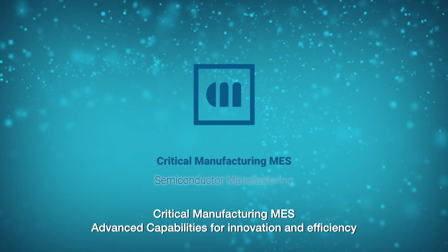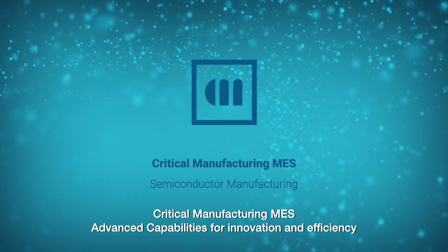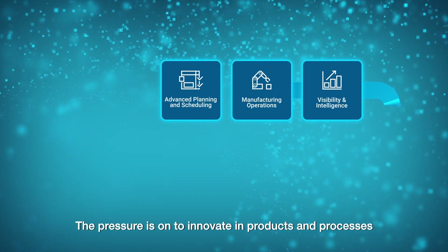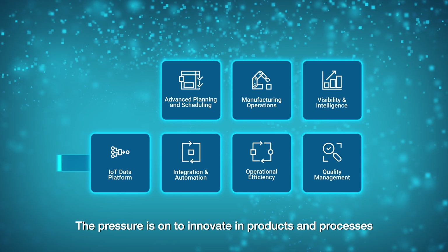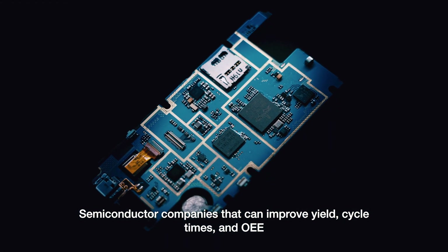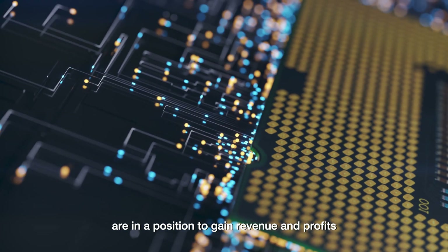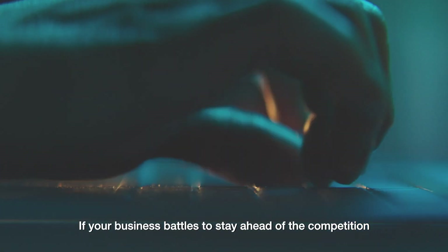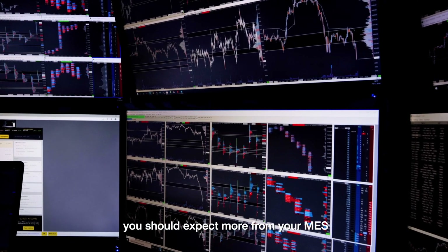Critical Manufacturing MES – Advanced Capabilities for Innovation and Efficiency. The pressure is on to innovate in products and processes. Semiconductor companies that can improve yield, cycle times, and OEE are in a position to gain revenue and profits. If your business battles to stay ahead of the competition, you should expect more from your MES.